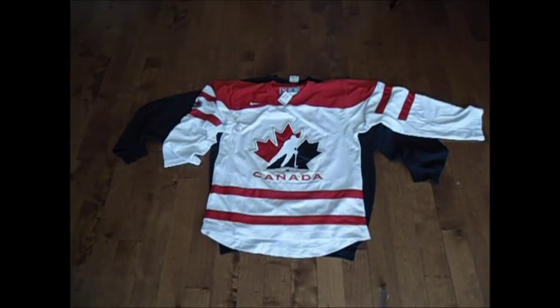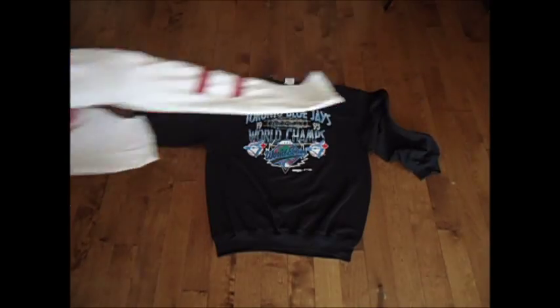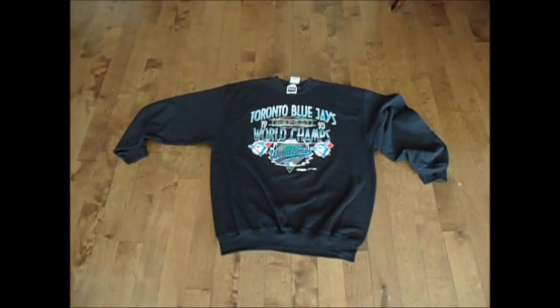And we've got this Team Canada Nike jersey, size small. I've picked up like three or four of these in the last couple of days — they sell crazy on eBay, so that one's going up on the bay for sure. And last but not least, we've got this Toronto Blue Jays 1993 World Champs — this will sell good going into the playoffs.